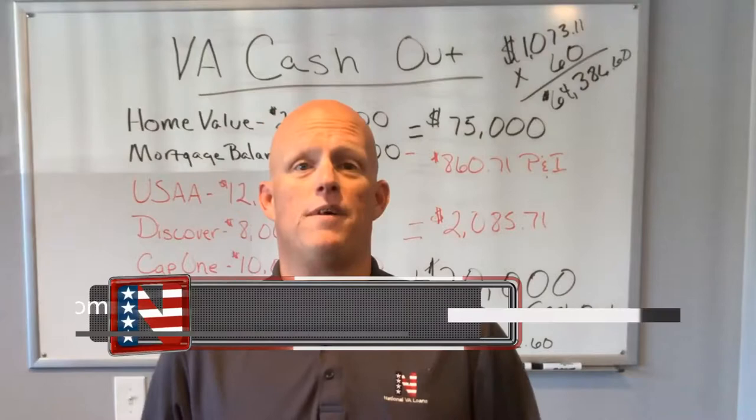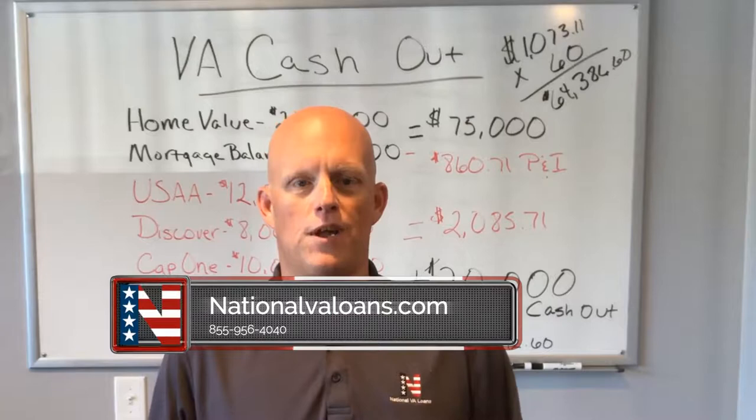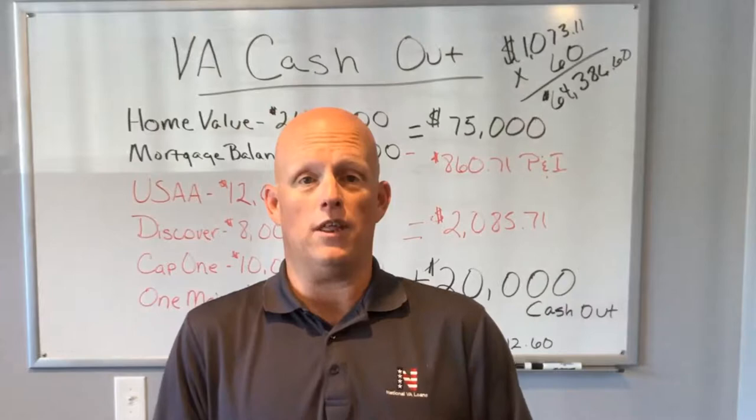Welcome to National VA Loans. You can contact us at 855-956-4040 or find us online at www.nationalvaloans.com.